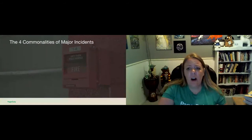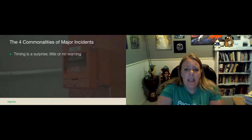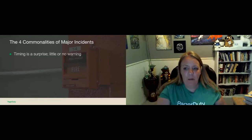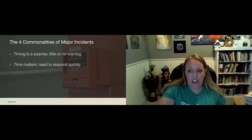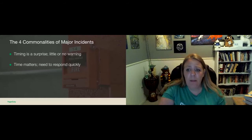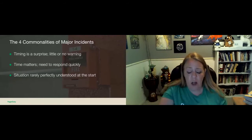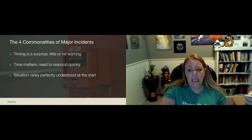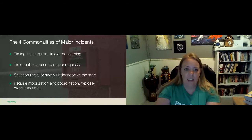We found that there are four commonalities with major incidents. First, timing is a surprise — major incidents often happen with little or no warning. Second, time matters, so there's a need to respond quickly, as having services degraded or down can cost your company valuable resources, money, and reputational damage. Third, the situation is rarely completely understood at the beginning — you'll encounter bumps and turns of all sorts during your response process. And fourth, a major incident requires mobilizing a team of the right responders to resolve the issue and coordinating the collaboration cross-functionally.